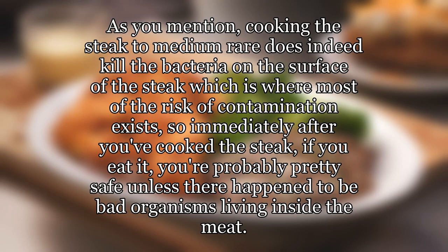As you mentioned, cooking the steak to medium rare does indeed kill the bacteria on the surface of the steak, which is where most of the risk of contamination exists. So immediately after you've cooked the steak, if you eat it, you're probably pretty safe unless there happen to be bad organisms living inside the meat.